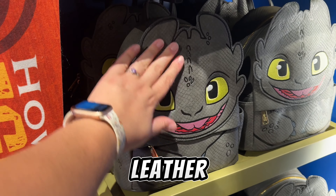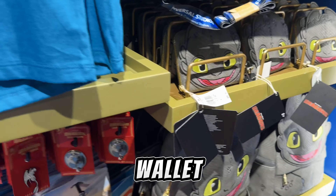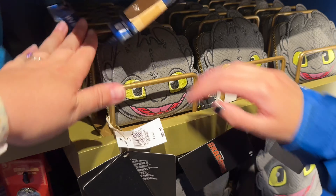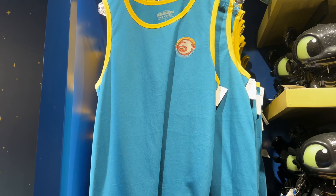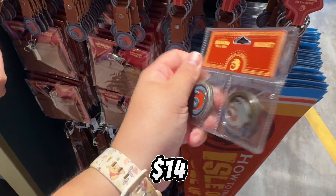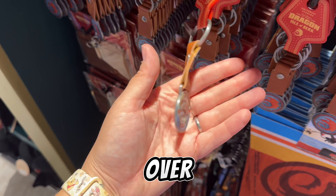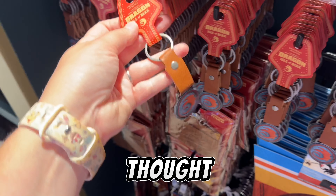Oh, it's like leather — did you touch it? It's so cool, and it goes with the wallet. The wallet is so cute. Here's the magnet set, super cute, $14. They have a keychain over here too — I thought it was $18 but it's actually $15.